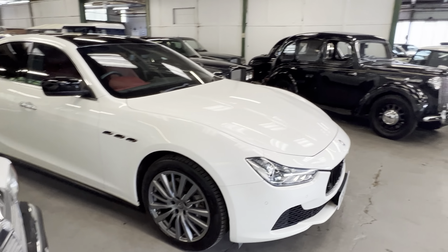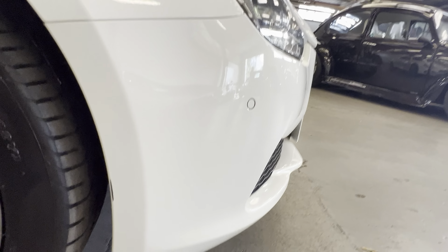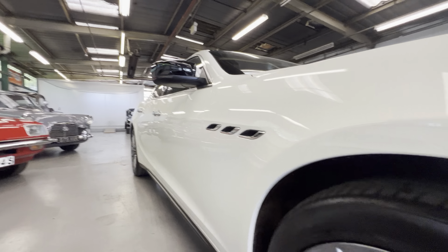Starting on the bodywork — on this front corner you'll see there's a very small scuff just here on that leading edge of the arch. But if we look down the side of the car you'll see the rest of it is all nice and clean. It is a flat white — not a pearl white or anything like that. This arch itself is lovely and clean all the way around.